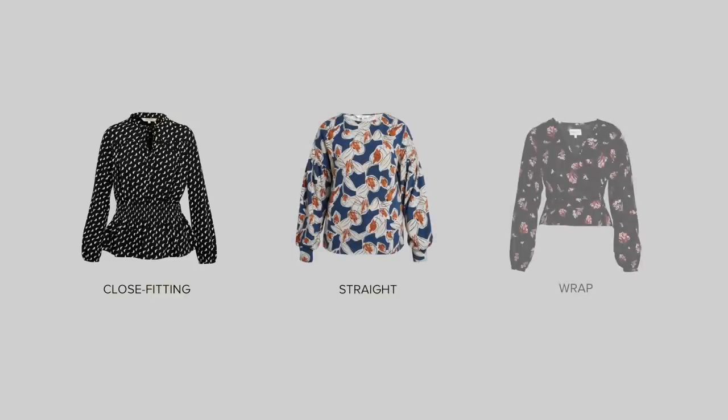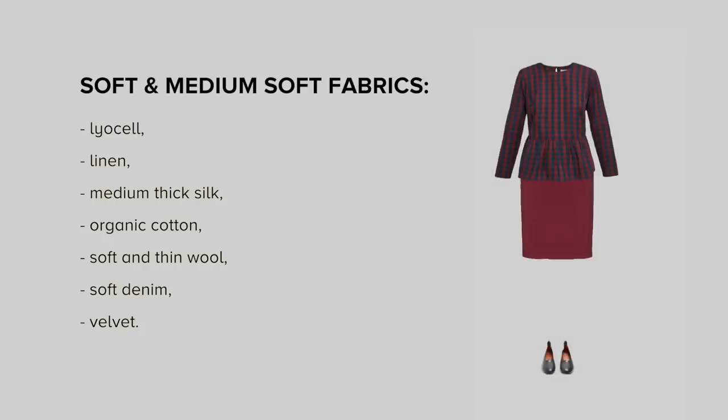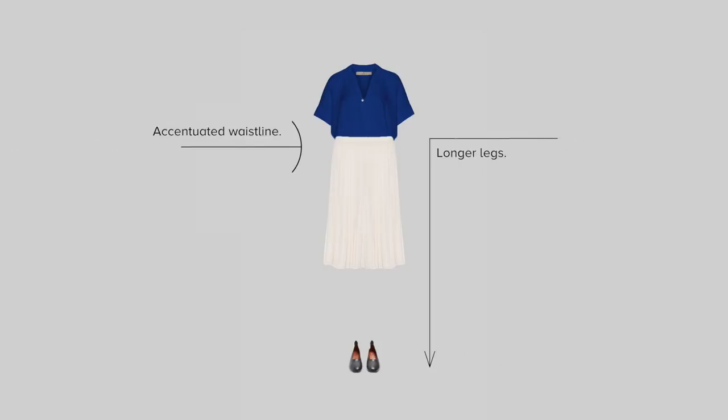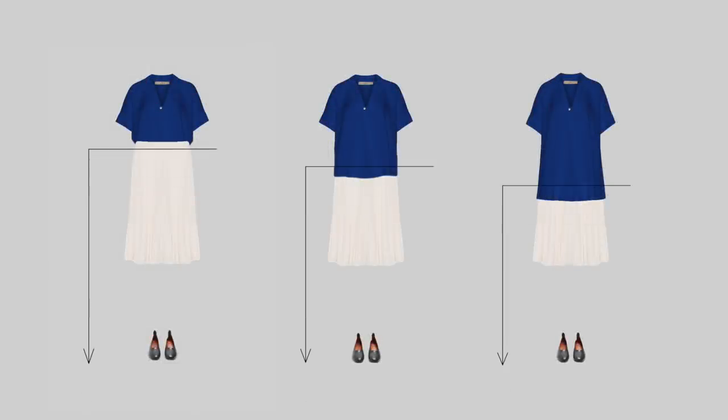For tops I will suggest choosing close-fitting, straight or wrap cuts. Soft and medium soft fabrics are your best friends — they will give you enough support, but also drape nicely around your body. If your bottom is high or medium waisted, it's better to tuck your top in if possible; it will help accentuate your waistline and elongate your legs. But if you feel uncomfortable tucking in your tops, just make sure your tops are not longer than your middle hip line, otherwise your legs will look shorter than they actually are.